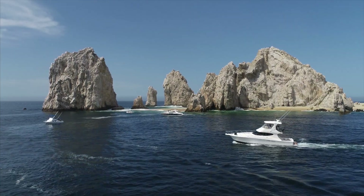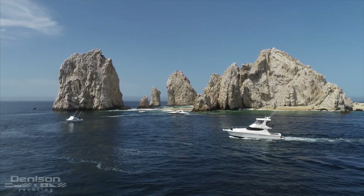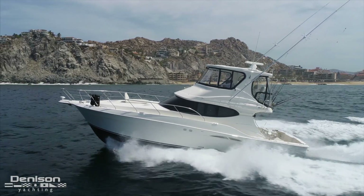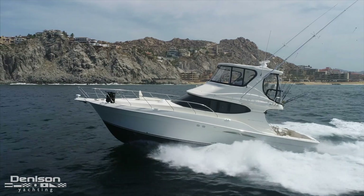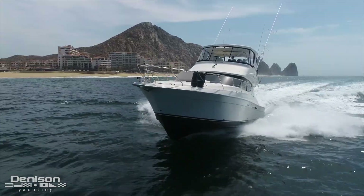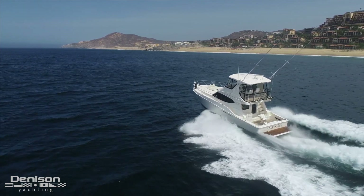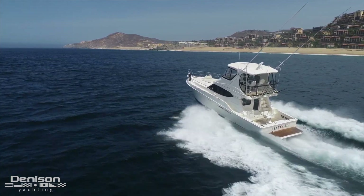Good morning from Los Cabos, Mexico. Today we're down here with Denison Yachting broker Matthew Strohs, to show you the first of many new listings he represents on Mexico's Pacific Coast. Today we're showing you around Alley Cat, a 45-foot Silverton built in 2008.